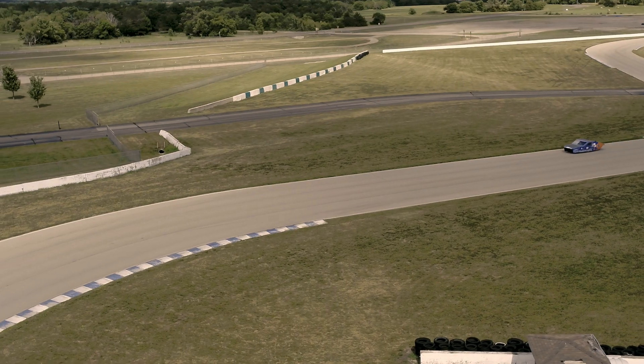The Formula Sun Grand Prix is a three-day track endurance event. The teams get three days with eight hours of driving time each day — 24 driving hours total — to complete as many laps as possible.